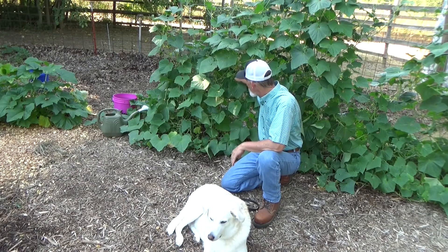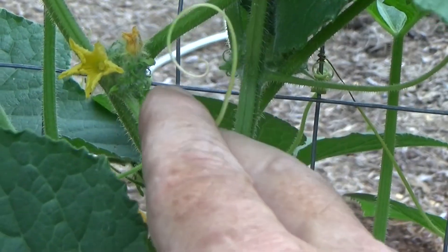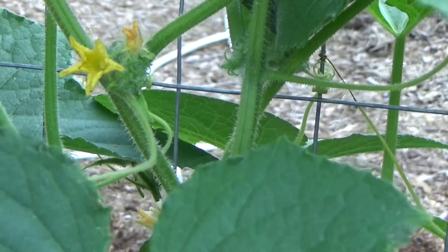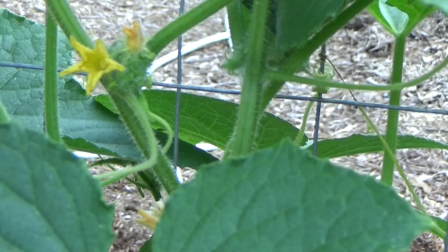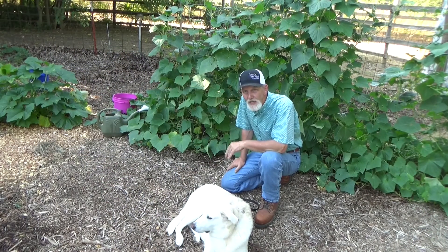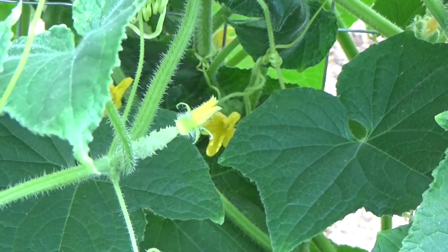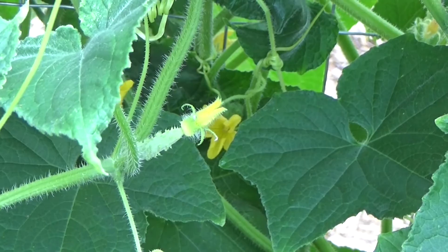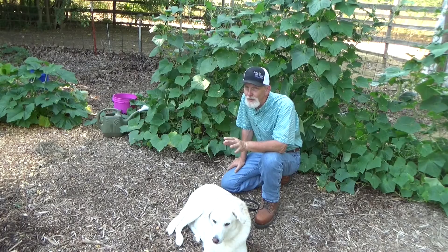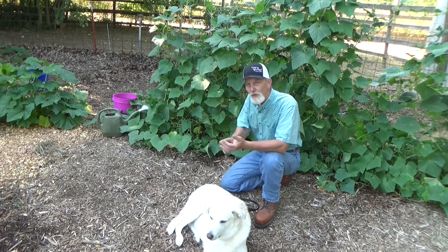If you follow the stem up right there in that junction where the leaf is, you're going to have a few things going on. You're going to get one of these curly grabbers, a branch which is starting to form, and two flowers — one will be female, one will be male. Early on, like we just talked about, you're going to have more males. Your female looks like a little bitty fruit, but more often than not early on you're going to get a male.